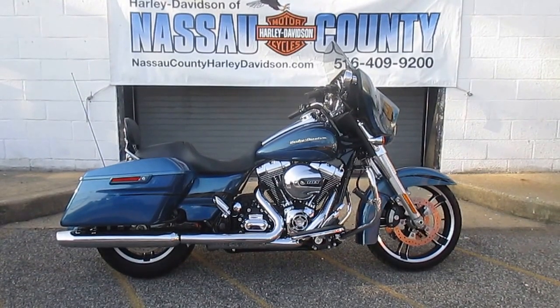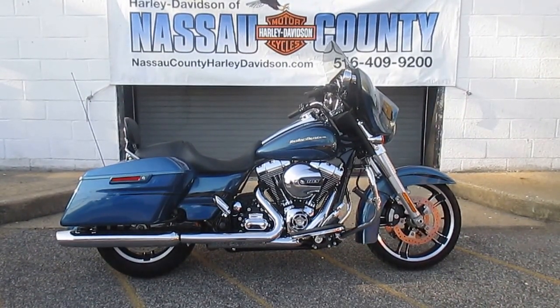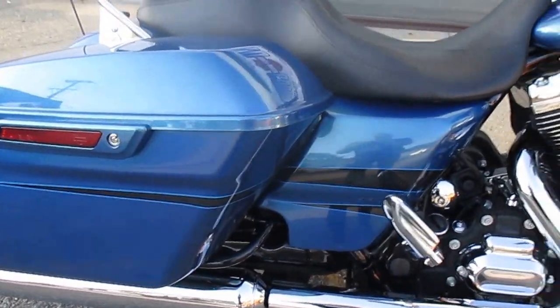It's got awesome factory custom Daytona blue paint, chrome dash and speaker trim, chrome mirrors, highway pegs, detachable passenger backrest, and gorgeous factory custom paint. Look at the graphics on this bike.